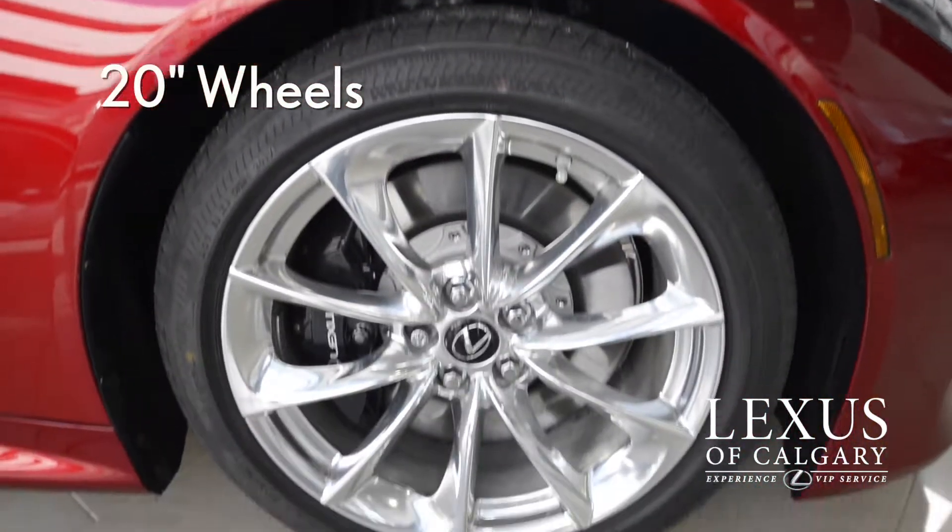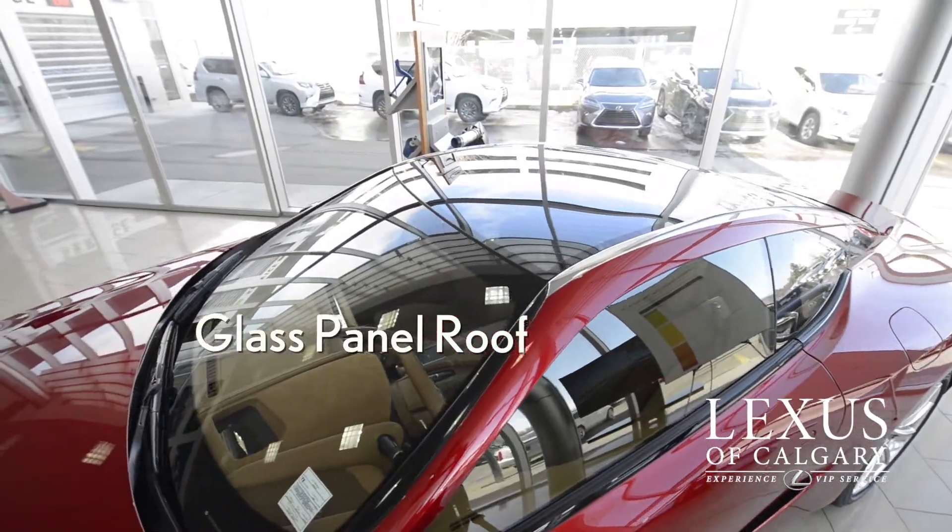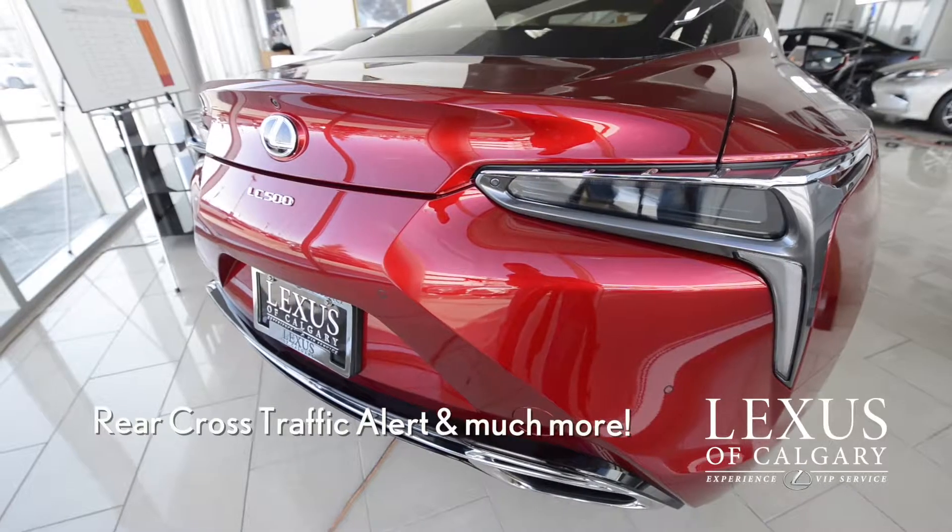This vehicle comes equipped with 20-inch forged aluminum wheels. It has the glass panel roof with retractable sunshade, blind spot monitors, and rear cross traffic alert.